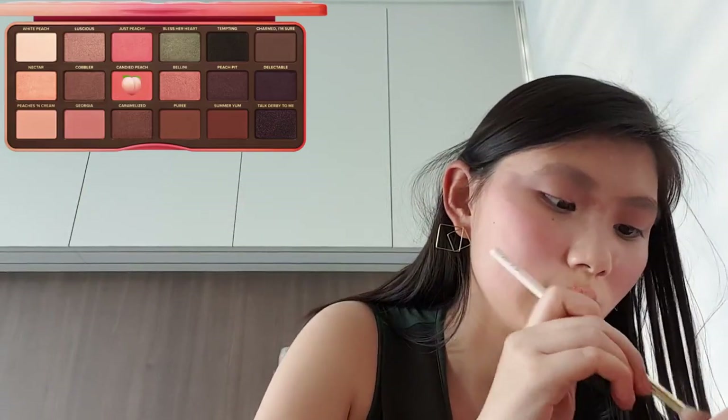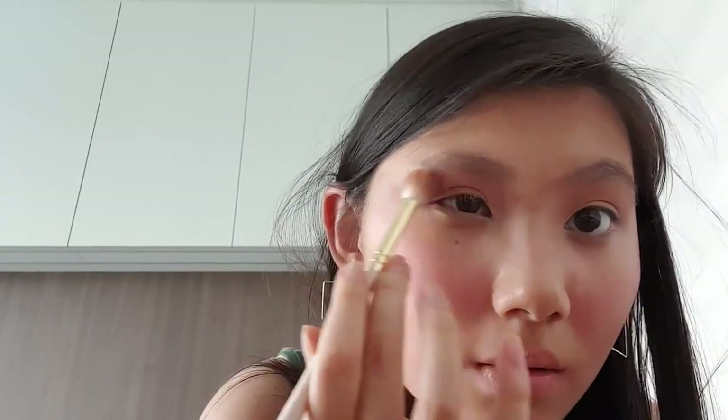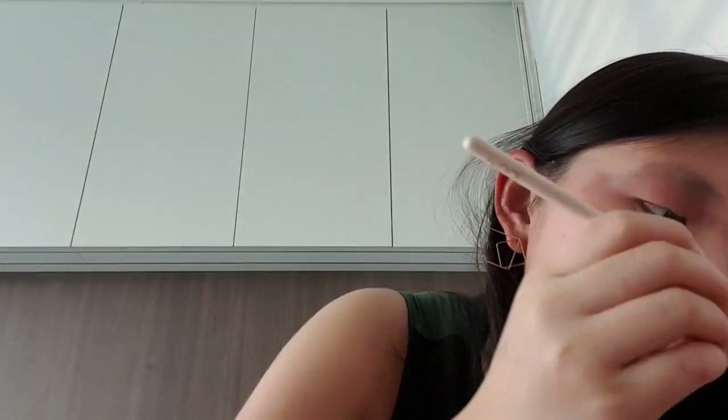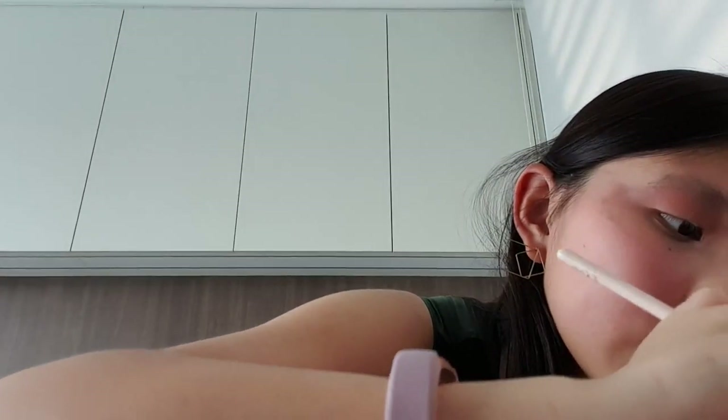Let's take Candy Peach on the same brush and put it deep in the crease. Honestly, I don't know what I'm doing — I'm just putting random pink shades on my lids and seeing what we create. But we can create a pinkish explosion on the lids — it's technically a literal explosion because I honestly don't know what this is going to turn into.